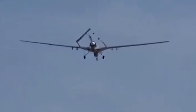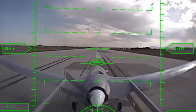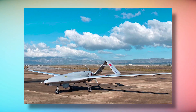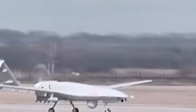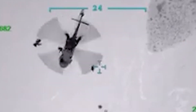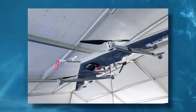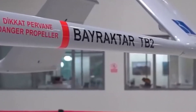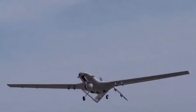Another huge advantage of using this drone is that it can be controlled remotely, meaning that even if the drone is shot down, there would be no casualties. This drone is less of a drone and more of a fighter jet in terms of size. The length of the TB2 is 6.5 meters and its wingspan is 12 meters. Despite being this huge, it is relatively lightweight, with its weight being around 650 kilograms.